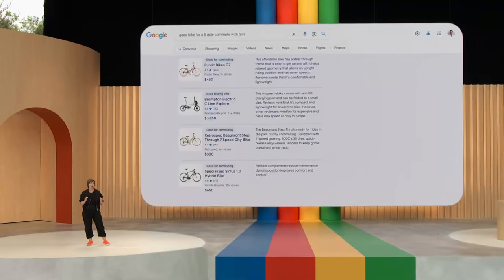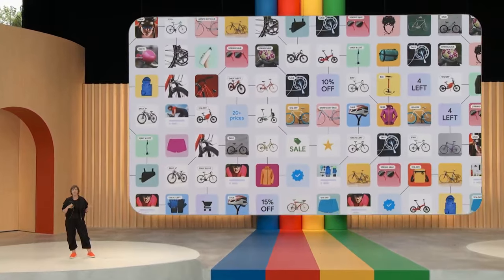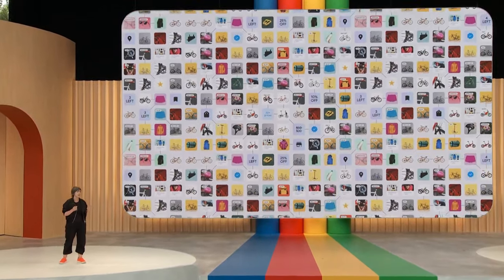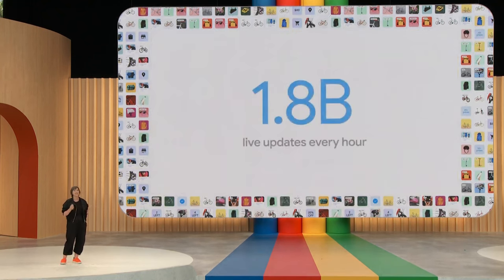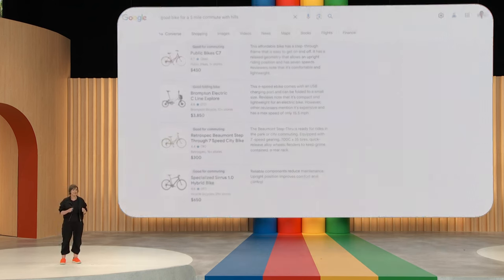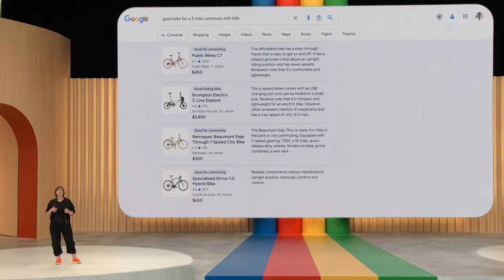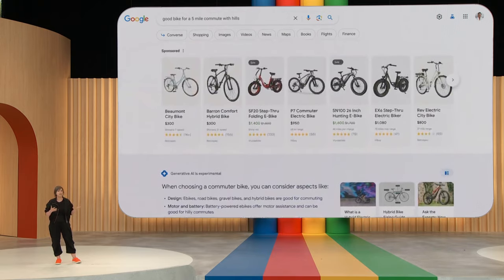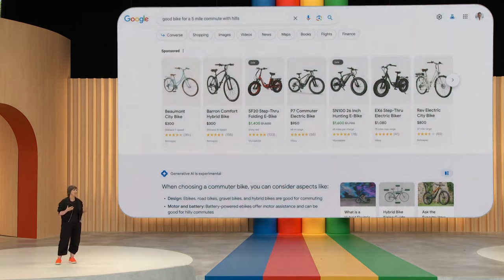This is built on Google's Shopping Graph — the world's most comprehensive data set of constantly changing products, sellers, brands, reviews, and inventory — with over 35 billion listings. In fact, there are 1.8 billion live updates to our Shopping Graph every hour. So you can shop with confidence in this new experience, knowing that you'll get fresh, relevant results. And for commercial queries like this, ads can be especially helpful to connect people with useful information and help businesses get discovered online. They're here, clearly labeled, and we're exploring different ways to integrate them as we roll out new experiences in Search.